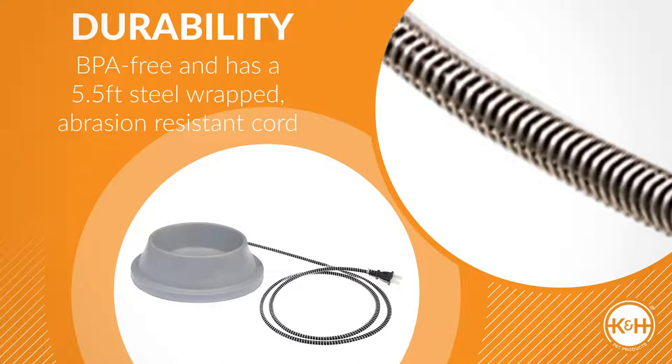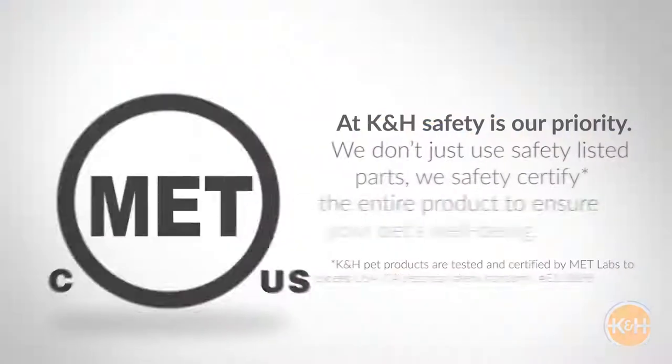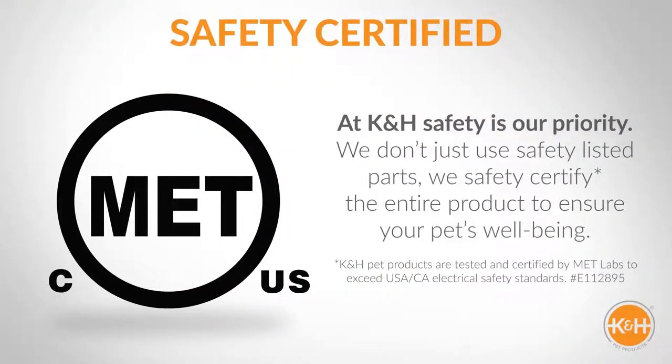It has a 5.5-foot steel-wrapped abrasion-resistant cord. K&H puts safety as our priority and we safety-certify the entire product to ensure your pet's well-being.